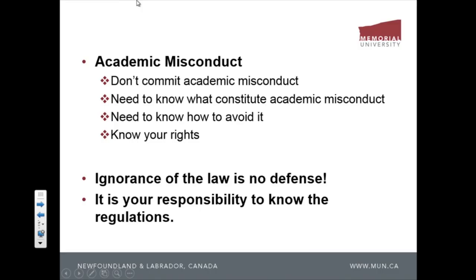You also need to know your rights — sometimes the instructor or examiner might be wrong, so you need to know how to defend yourself. Ignorance of the law is no defense. You can't say 'I didn't know' — if you're guilty, you're guilty. It's your responsibility to know all the regulations. You can't say you didn't know the regulation just because you didn't read the calendar. Today, before class starts, read the calendar.